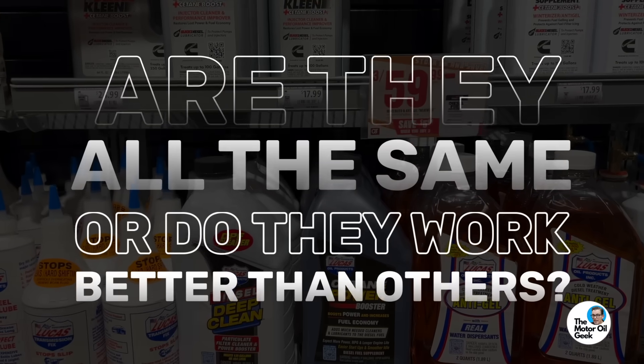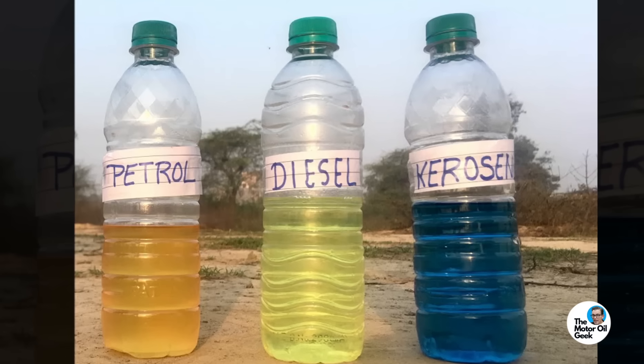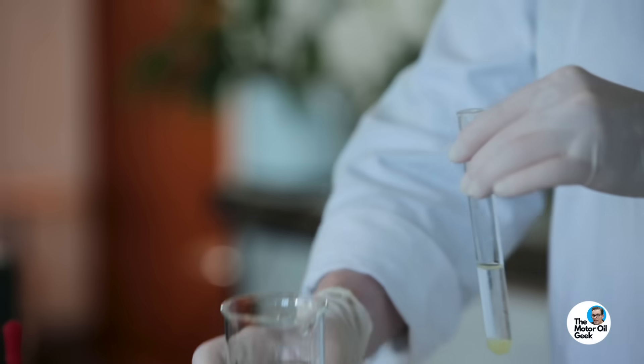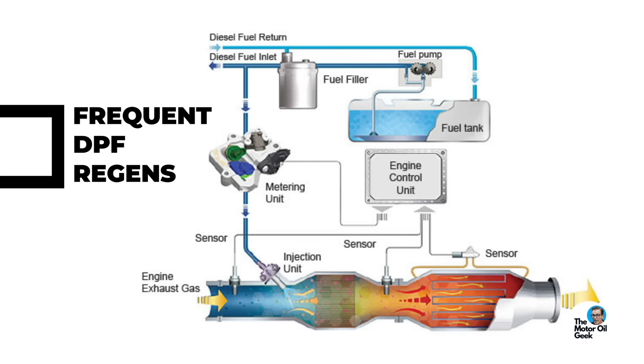We also checked for water, because diesel fuel is supposed to be clean and bright — there's not supposed to be any water contamination. We also ran spectral metal analysis on all of these additives to see if there are any ash-containing chemicals within the product. A higher level of ash is going to lead to more frequent DPF regens in some engines. The more often it regens, the higher the fuel dilution goes, and fuel dilution is the enemy of your oil. You don't want something in your fuel causing the DPF to regen more frequently — that'd be a bad thing.